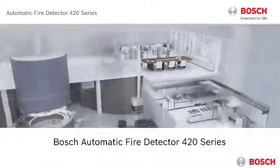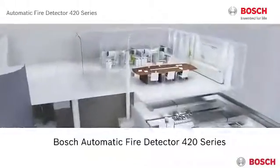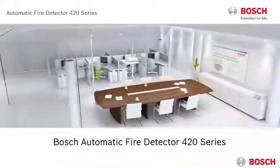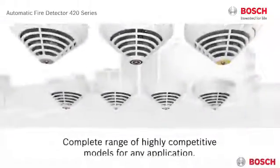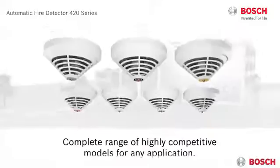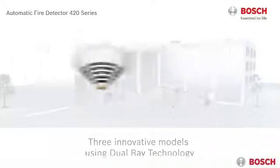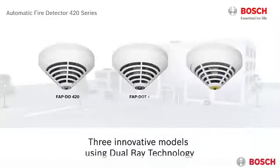Bosch offers the Automatic Fire Detector 420 series with state-of-the-art technology for the detection of any kind of fire — a complete range of customized models for intelligent detection and superior protection. Bosch has tailored the 420 series to your needs by extending its range with three new models using cutting-edge dual-ray technology.